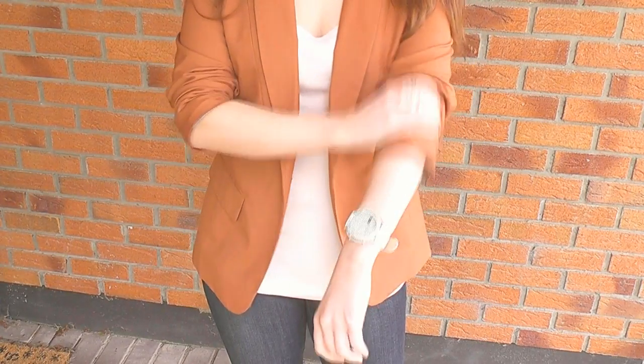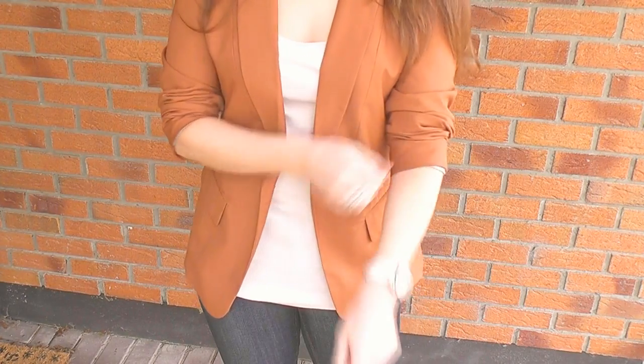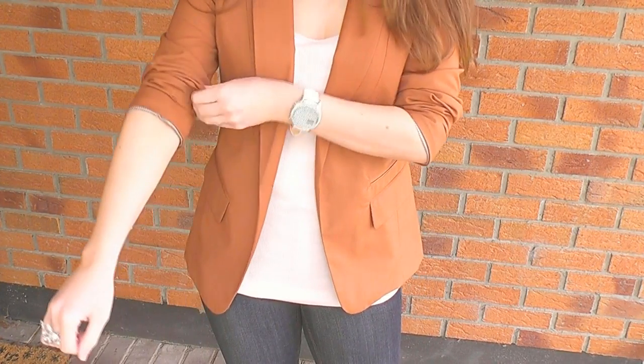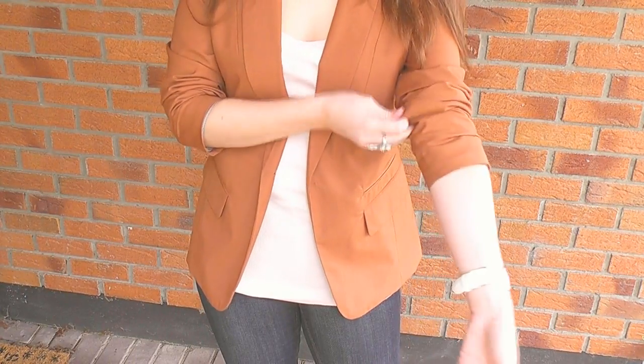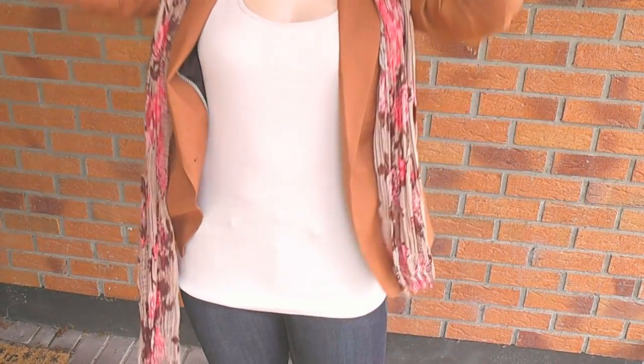I find that rolling up the sleeves works if you have curves — it tends to make you look thinner for some reason. I think it's because it draws attention to the waist, since your elbows sit right at your waist. It also shows off your wrist to elongate the body and draw the eye downwards.